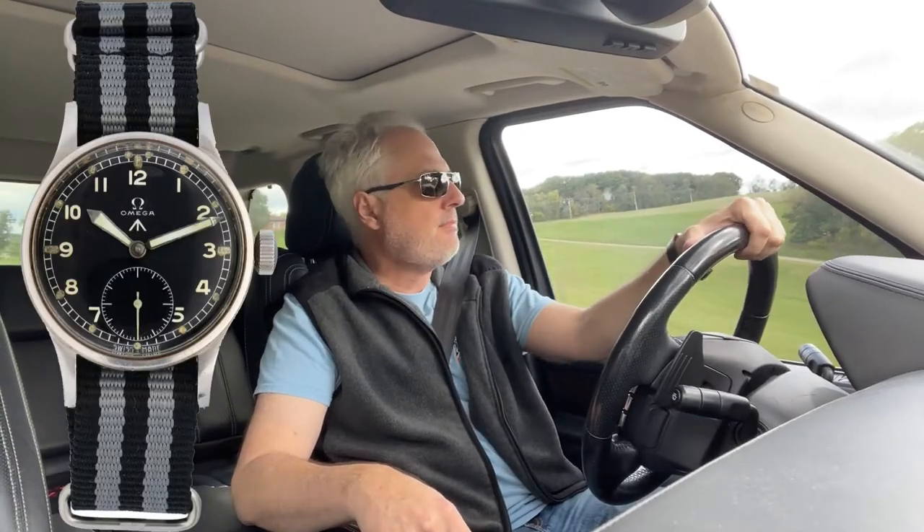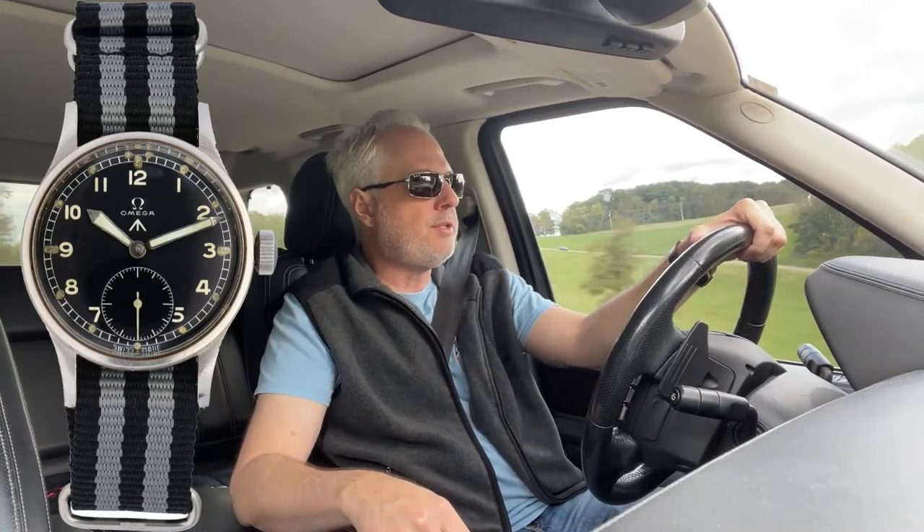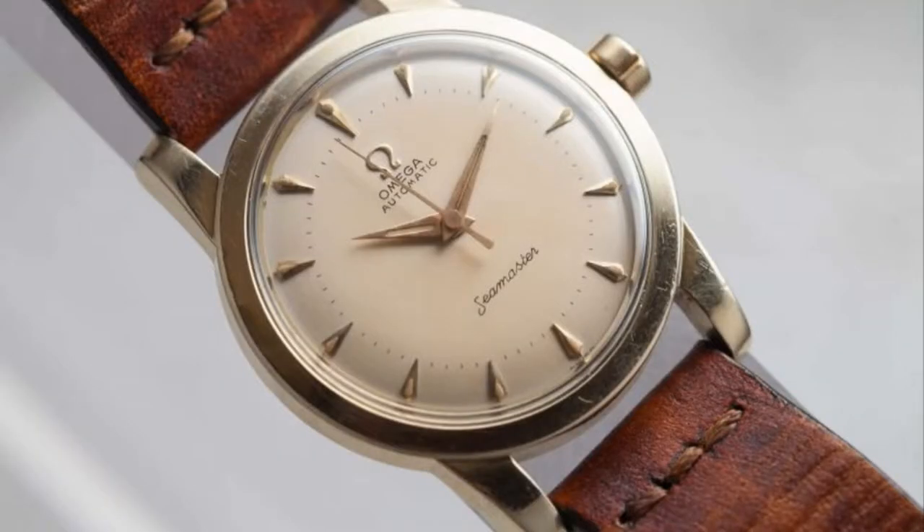Another beautiful day in the neighborhood, another day on the job. Talking about the Omega Seamaster — I'd like to make a case that the very first Omega Seamaster was indeed the Dirty Dozen watch. We know the very first Omega Seamaster to bear the name Seamaster was 1948.